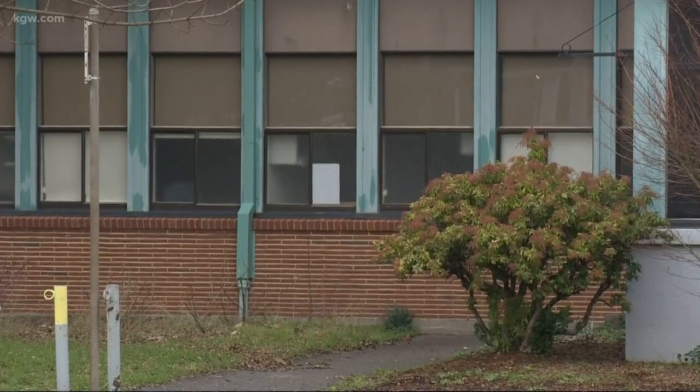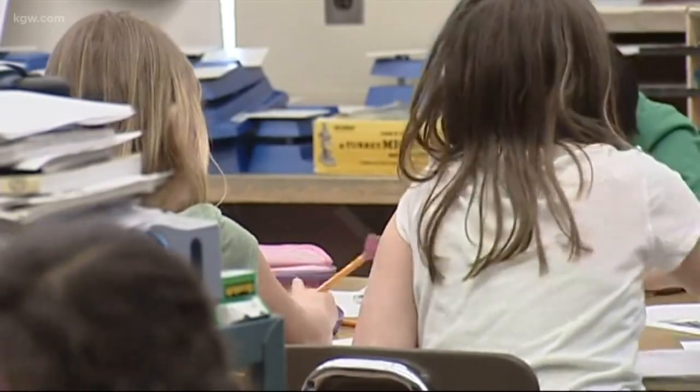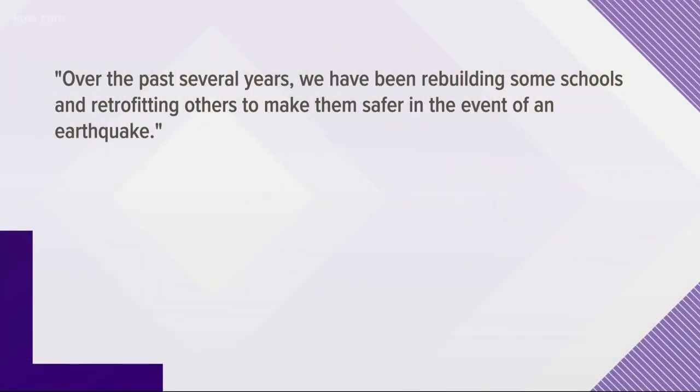While these signs are required by the city, Kristen worries what students like her 10-year-old daughter will think when they see them. She's well aware and talks about how she hears that the big one is coming, and I know this will just cause a lot of alarm for her.